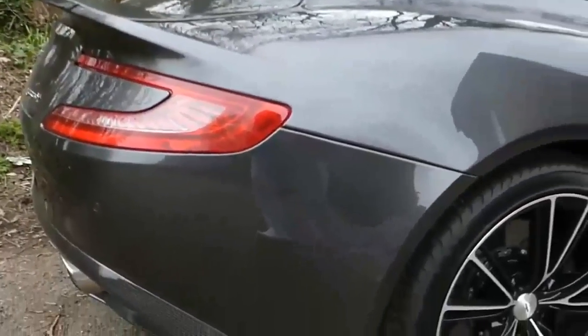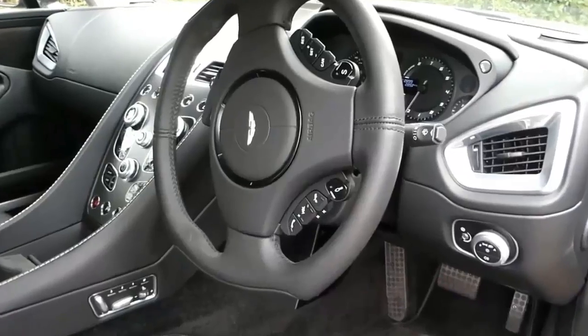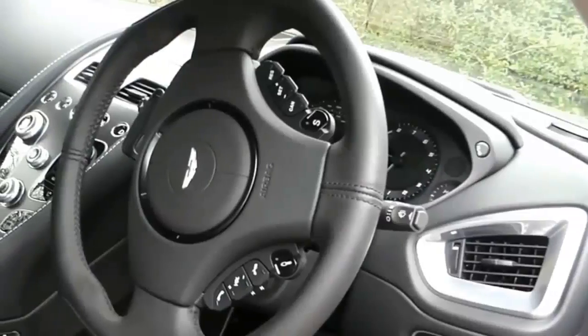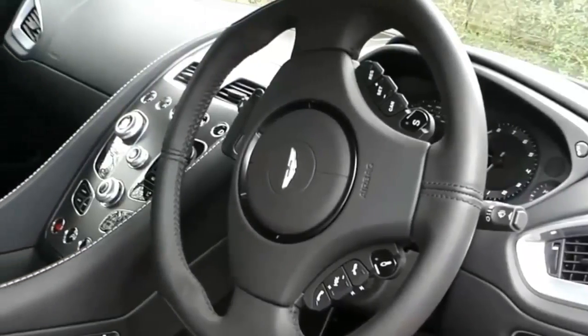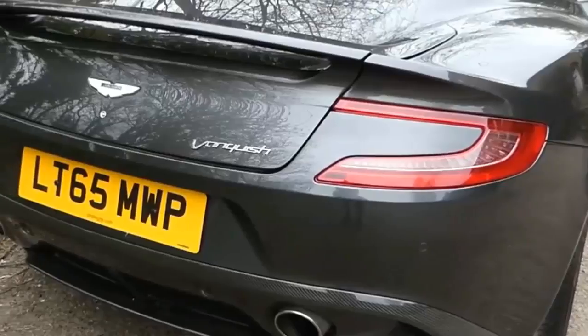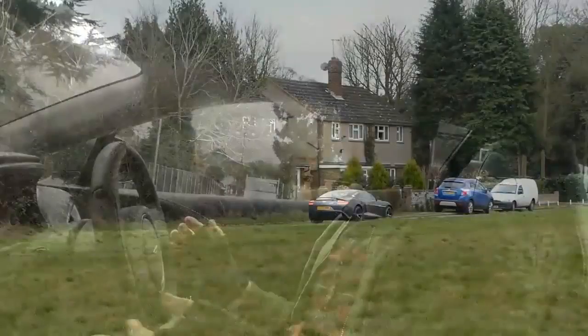Expect all the trappings of a present-day Aston when the DB11 hits showrooms in late 2016, starting at $214,820. The V12 is an extremely old, exceptionally traditional response to a persisting question: what would you make a considerable amount of force easily with a reciprocating motor? These days, with just shafts and small wonder computers, a turbocharged four-cylinder makes quite a decent showing.